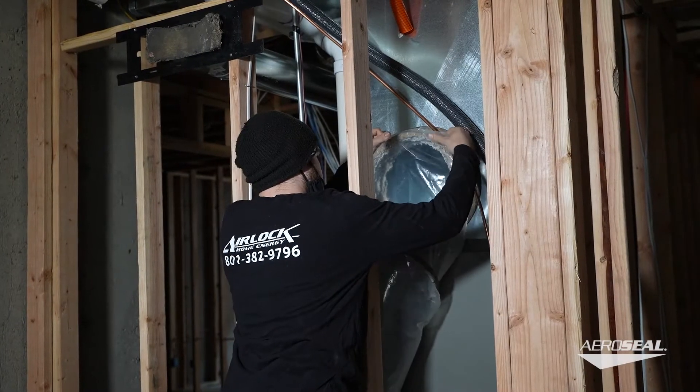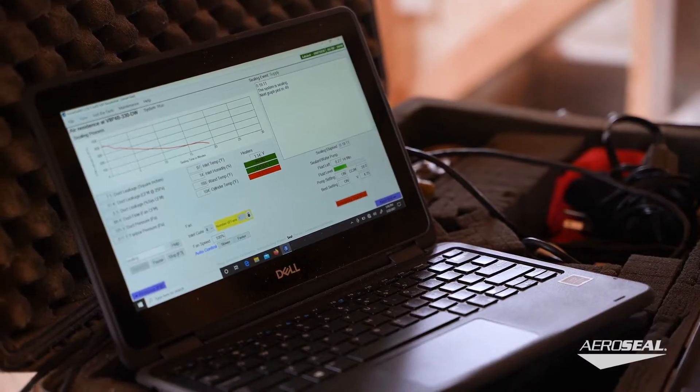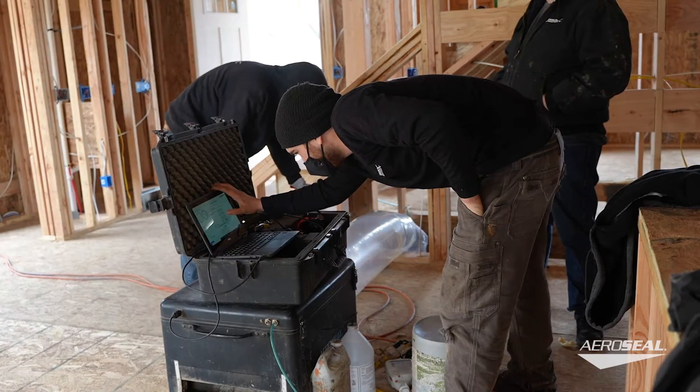What they're doing is they're going to go in with our equipment, they're going to seal and then do a post-seal test. The advantage here is they're going to be done within a couple of hours. Two crews with two technicians, and Airlock is doing four to five homes per day.